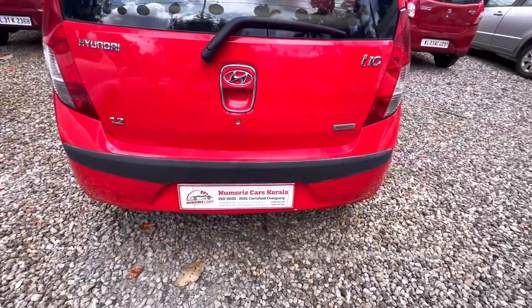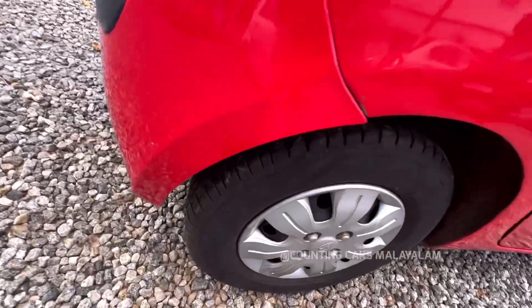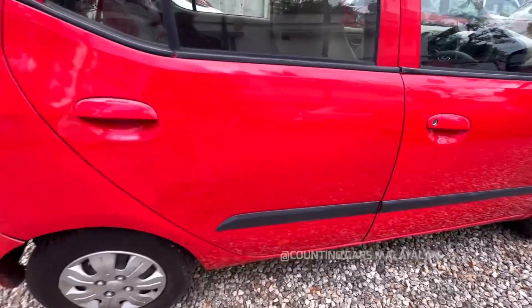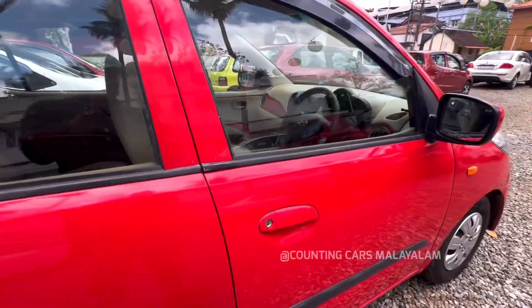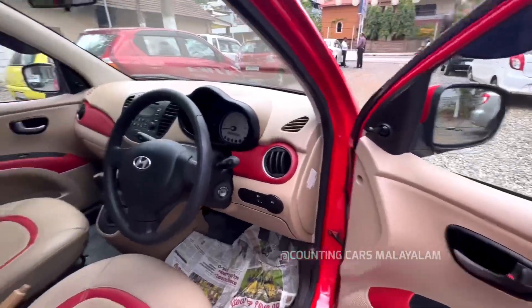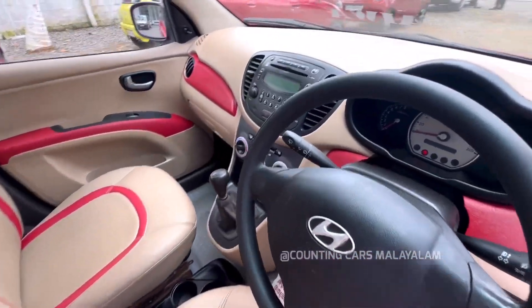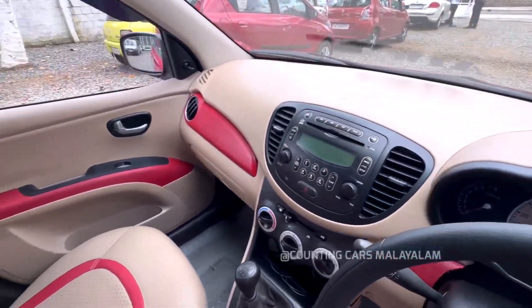There is a lot of quality overall. I will open the door for the interior — let's see the interior. There is power windows and a company music system. It is around 90,000 plus kilometers and has full company service.